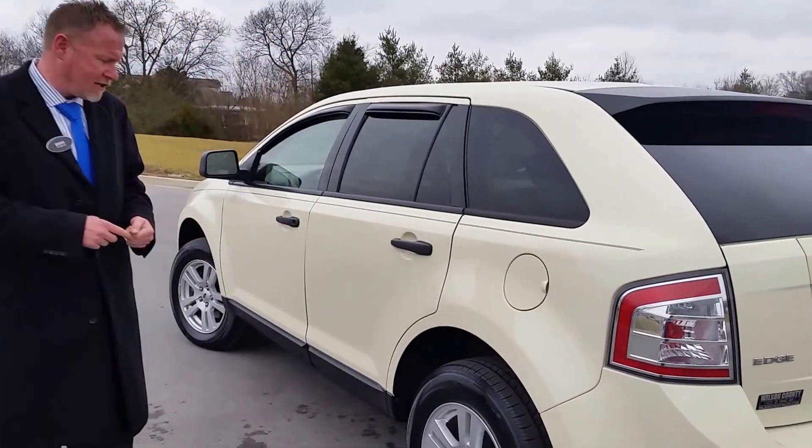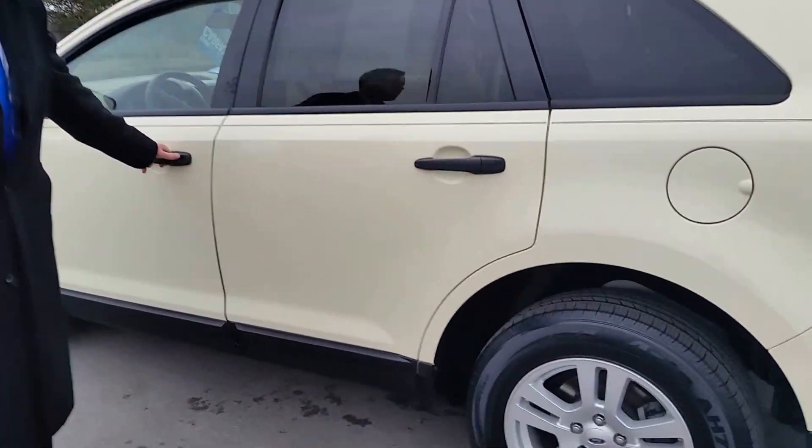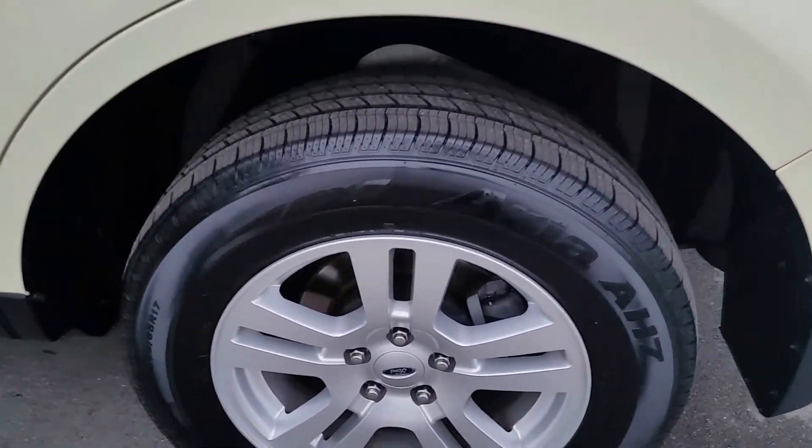We have the 2007 Edge, all-wheel drive, fully serviced, two-owner, with new tires and cream brulée in color. Let's go inside and take a look.